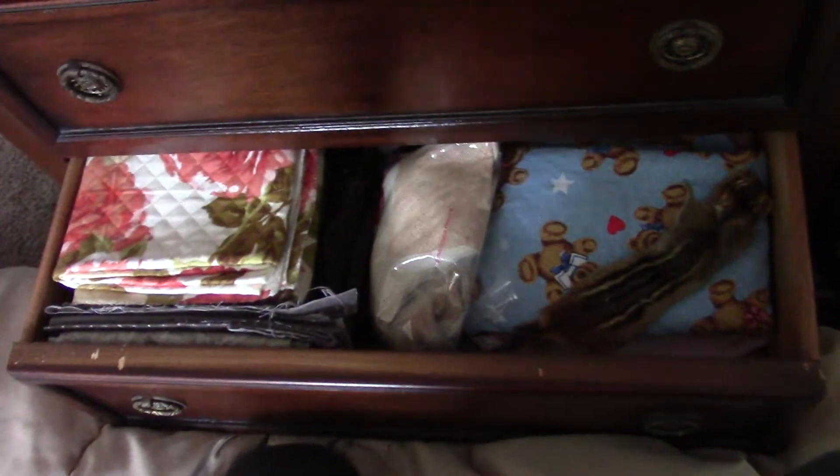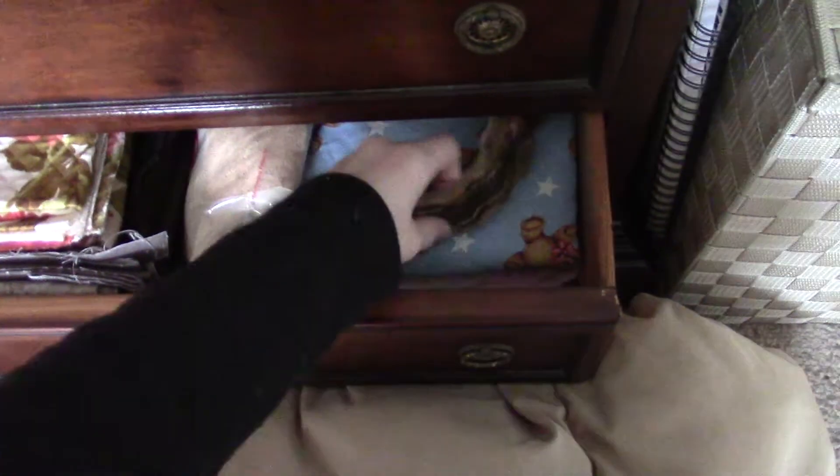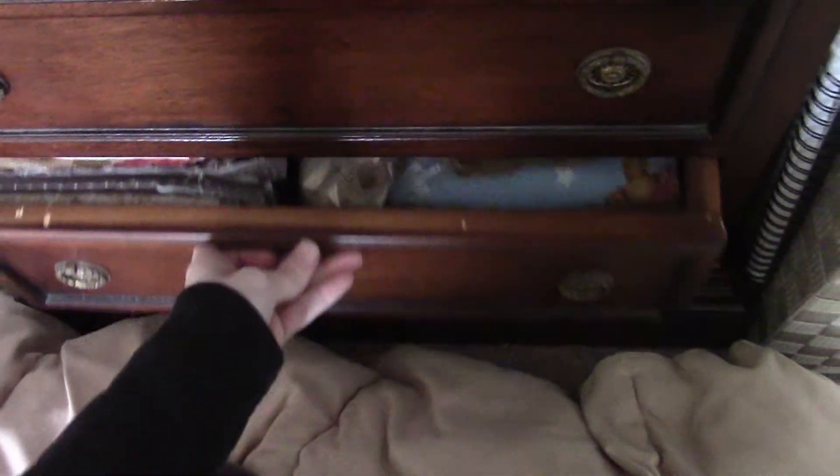Extra fabric, and a chipmunk that I will sew onto something someday.